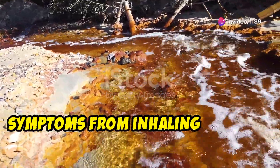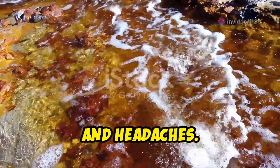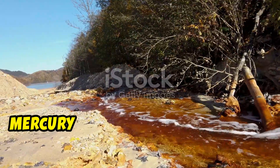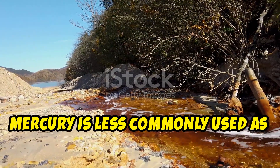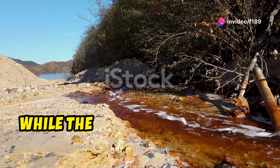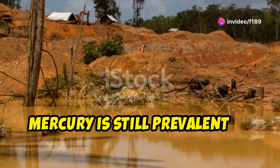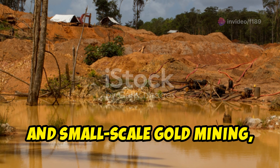Symptoms from inhaling mercury vapour include shortness of breath, vomiting, and headaches. For this reason, mercury is less commonly used as an industrial method for separating gold today. While the process is no longer used on an industrial scale, mercury is still prevalent in artisanal and small-scale gold mining.